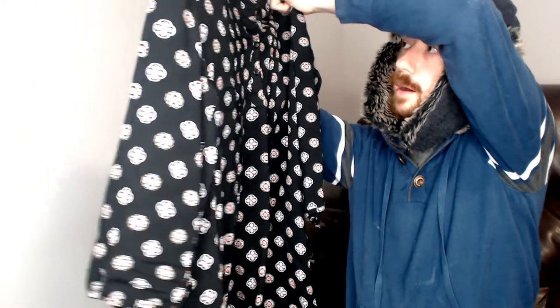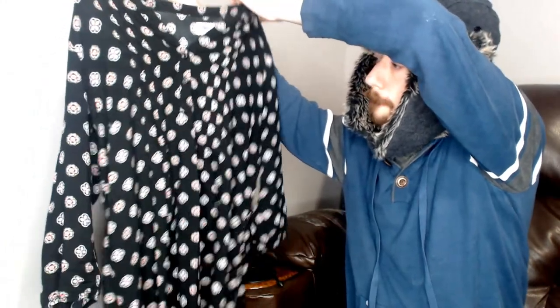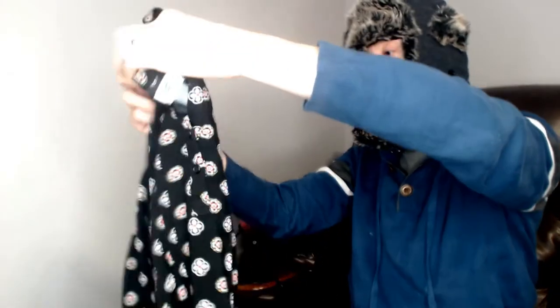This is an Old Navy. It is a small or petite. I don't see the material listed on it, but that's okay because it appears to be a nightgown. I'm going to say it's a nightgown just to keep with the theme of this video — so that is another piece of sleepwear.